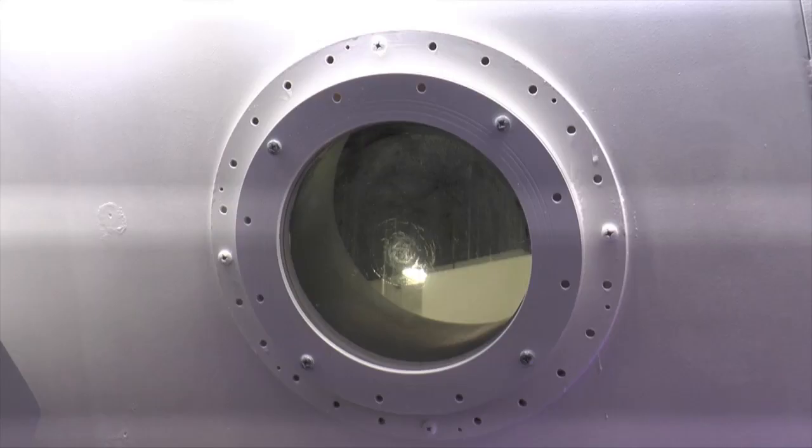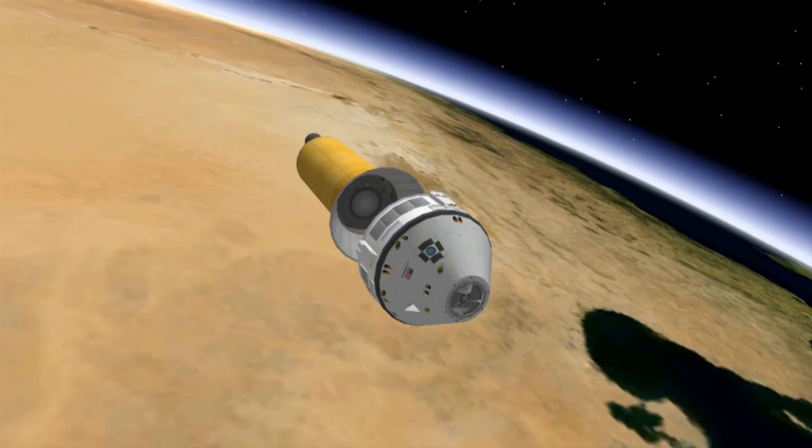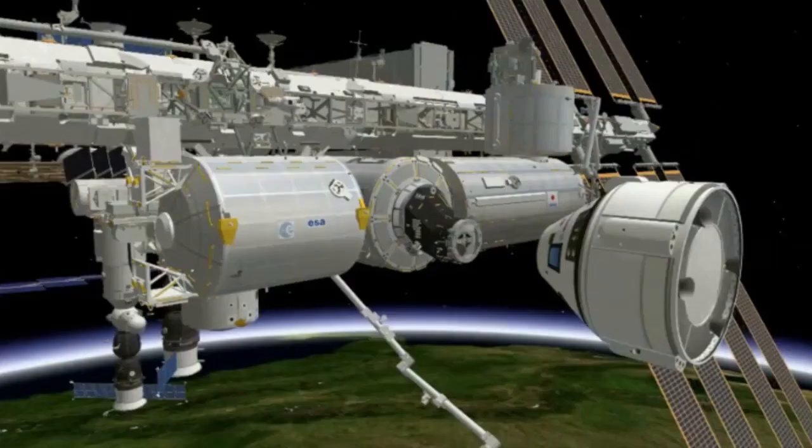Thinking about one day sitting in the very capsule she's working on, she says it's very exciting to say the least. As for the CST-100, the first piloted orbital flight of the capsule is scheduled for 2016.